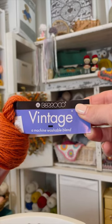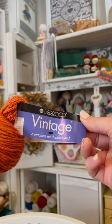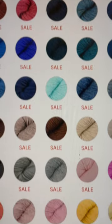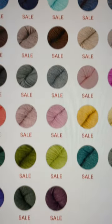My final favorite is Barroco Vintage. It's 52% wool, 40% acrylic, and 8% nylon. It feels like butter in your hands. It costs $9.78 for 3.5 ounces and it comes in 83 of the most beautiful colors.